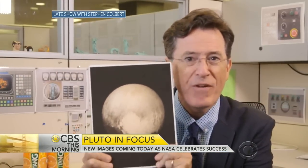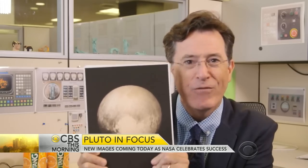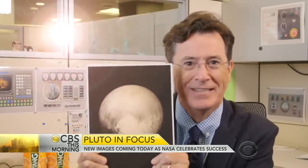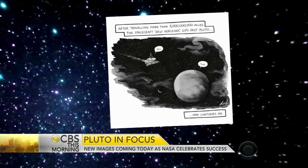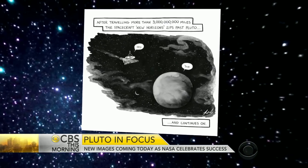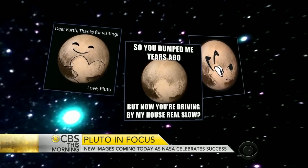After almost a century of near total mystery, we finally know what Pluto really looks like — a malted milk ball left in the rain 4.7 billion miles from the sun. Google doodled its tribute while the New Yorker honored the groundbreaking journey with a custom cartoon. On social media, NASA's image inspired plenty of Pluto-themed memes.